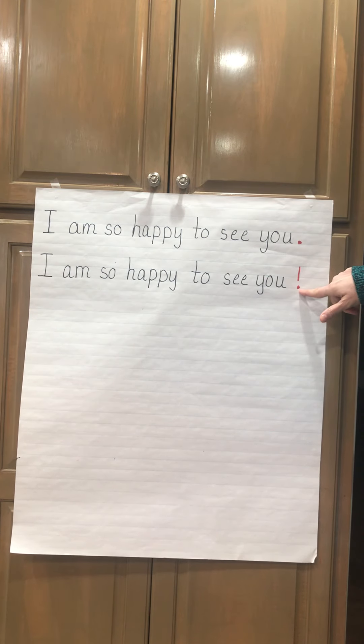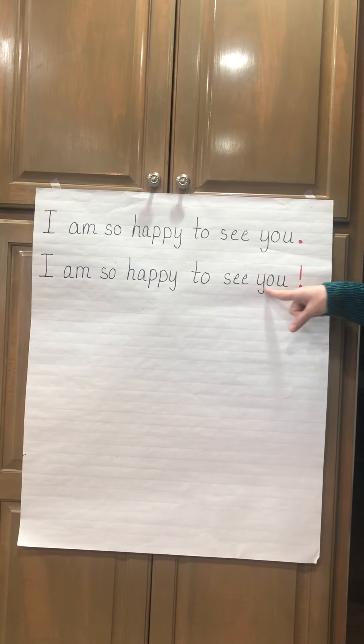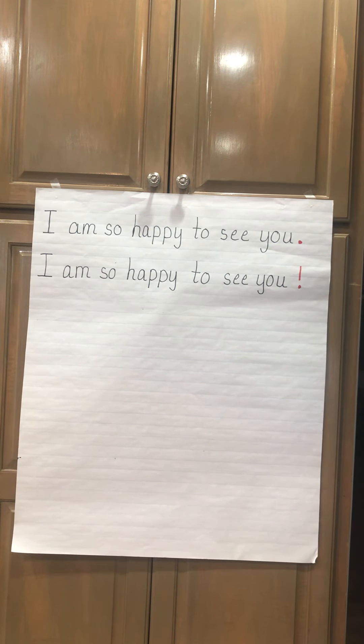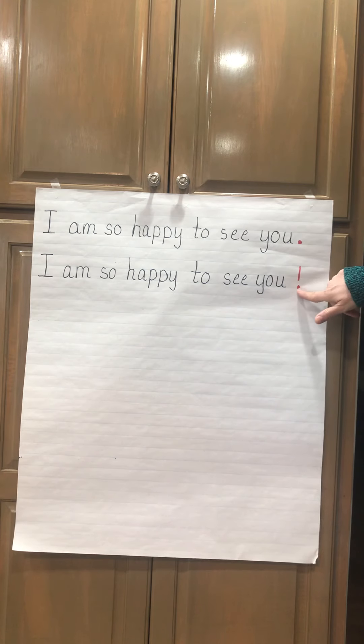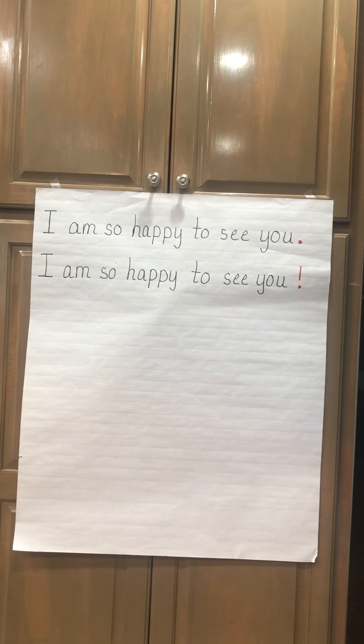Now Miss Williams is going to read this sentence — look and see what you see. 'I am so happy to see you!' Do you see a difference between the two sentences? Listen to the period: 'I am so happy to see you.' And now listen with the exclamation mark: 'I am so happy to see you!' There's a difference in how my reading sounds.